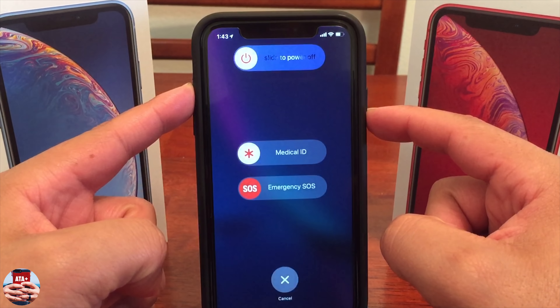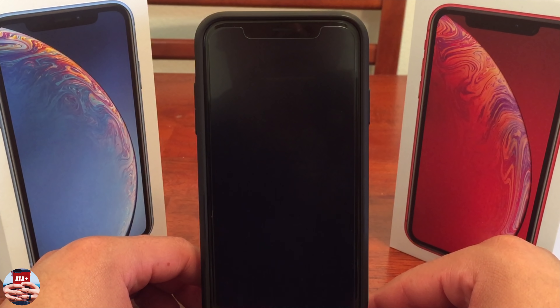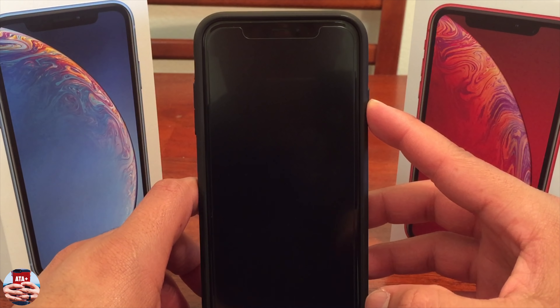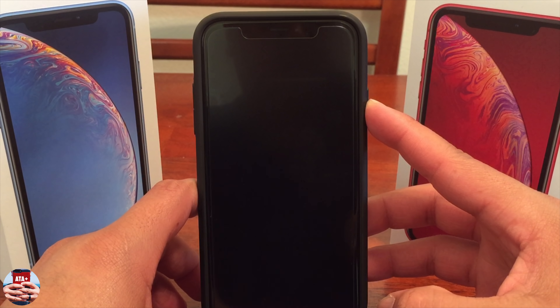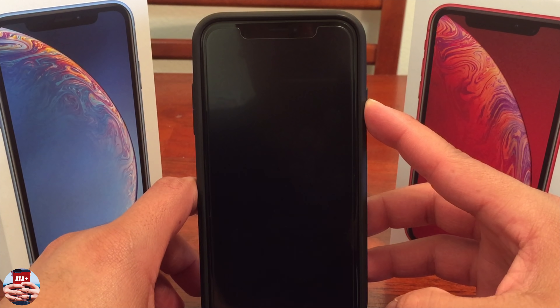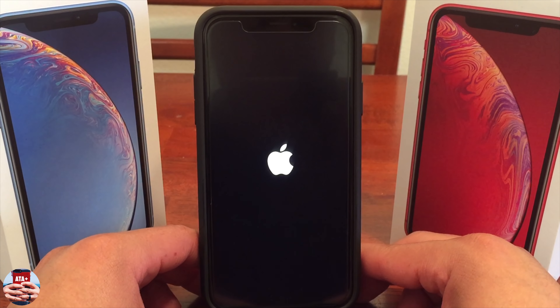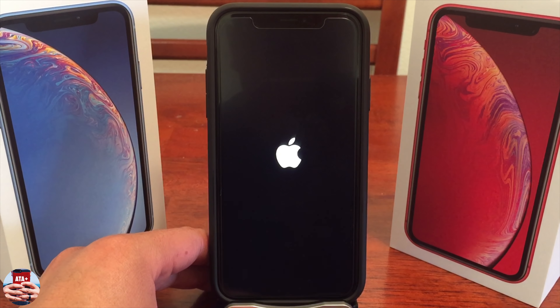Once we reboot our devices, that voids the jailbreak in entirety, so you won't have to worry about doing anything special. It's just a matter of rebooting to completely remove the jailbreak from your device. If you are jailbroken — say you have Cydia, tweaks, and all the nice add-ons on your phone — if you ever want to get rid of those and go back to normal, just reboot your device. That will remove the jailbreak entirely. Then you can relaunch the app and re-jailbreak. So we're going to go ahead and restart the device.